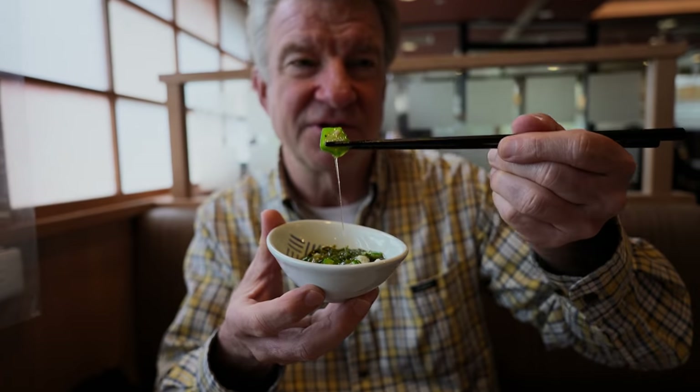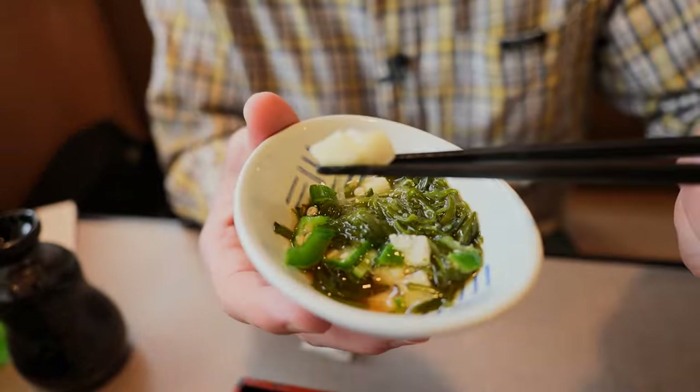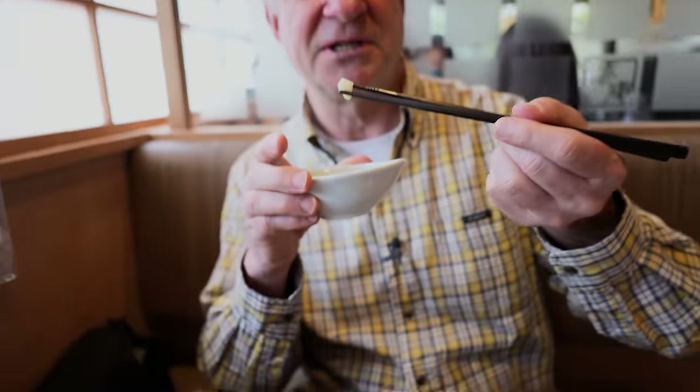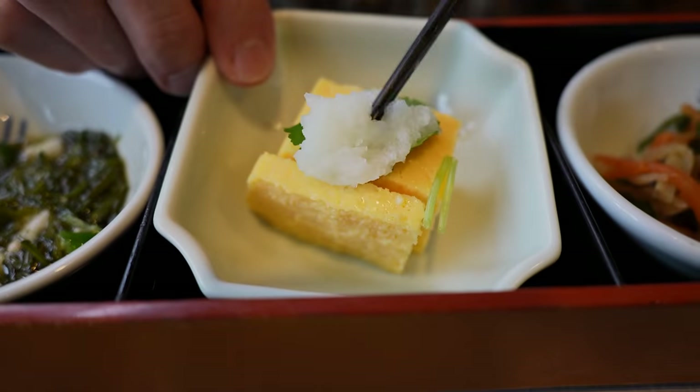Some okra here, difficult to pick up with chopsticks because of the sliminess. The chunky white item is called yamamo - it's a slimy potato. In the center here is an egg dish with some daikon radish. Is that cilantro?